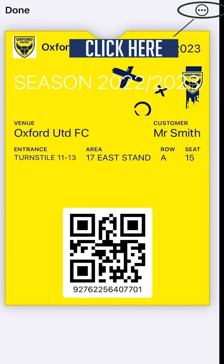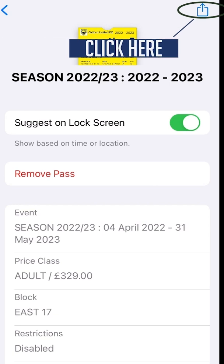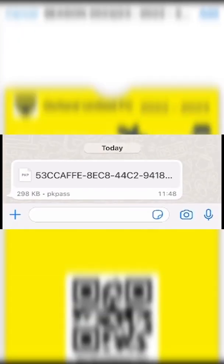If you've purchased on behalf of someone who would like to hold on to their own digital ticket, you can simply share it by clicking the Share button in your wallet. As with adding your digital ticket to your own wallet, this is a one-time action.